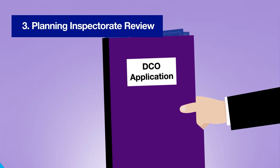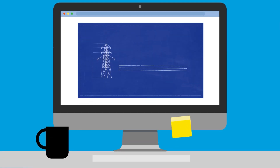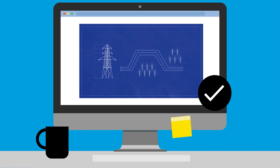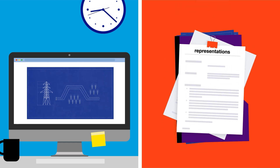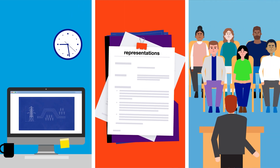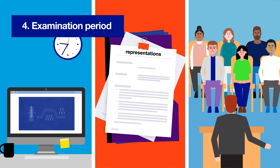Once we've submitted our application it's over to the planning inspectorate. First, they have to decide whether we've included enough detail in our application for them to be able to accept and examine it. Once that's done they'll intensively scrutinise our proposals by reviewing our application documents and all representations of support or objection received and by holding public hearings if required. This is known as the project's examination period.